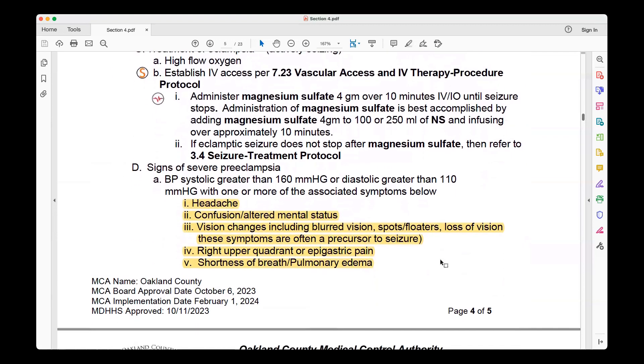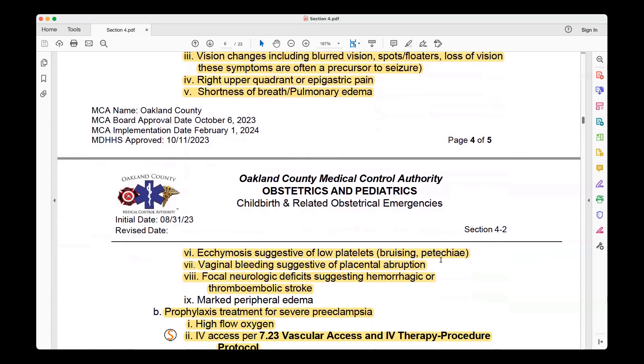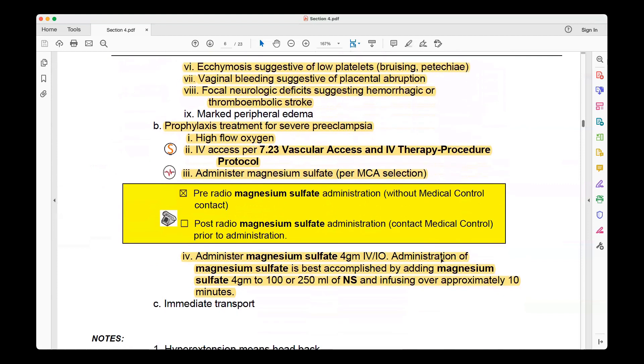One of the big complications of pregnancy we all read about is preeclampsia and eclampsia. When transporting a gravid mother — whether prior to delivery or even post-delivery — you can have preeclampsia. What's been added here is treatment for the severe preeclamptic patient. When you see any of these signs or symptoms in a mother who has delivered recently or has impending delivery, you need to activate your treatment arm for severe preeclamptic patients, which includes magnesium per your protocol.